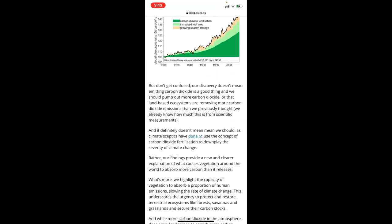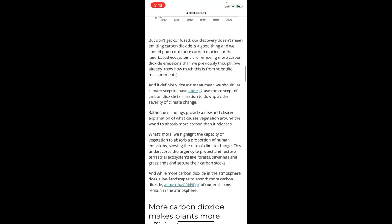But don't get confused — our discovery doesn't mean emitting carbon dioxide is a good thing, or that we should pump out more carbon dioxide, or that land-based ecosystems are removing more carbon dioxide emissions than we previously thought. We already knew how much this is from scientific measurements. And it definitely doesn't mean we should, as climate spectators have done, use the concept of carbon dioxide fertilisation to downplay the severity of climate change.